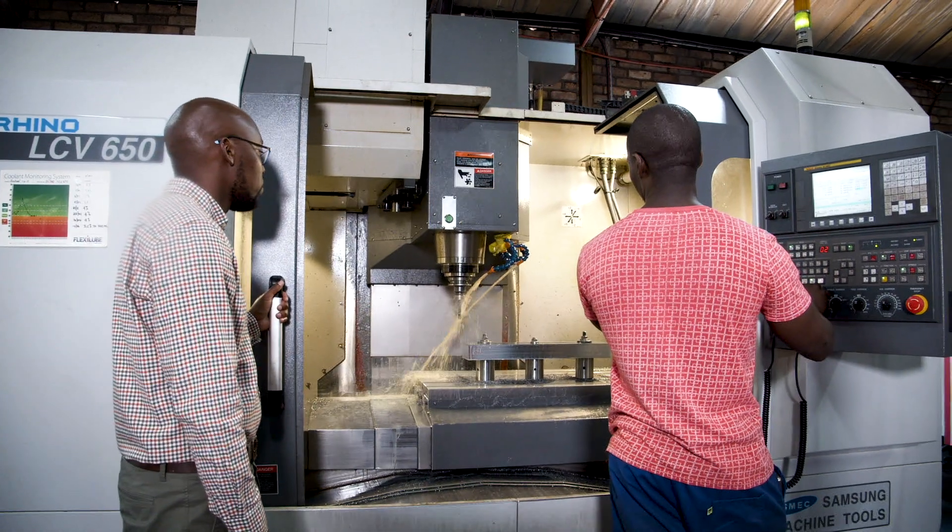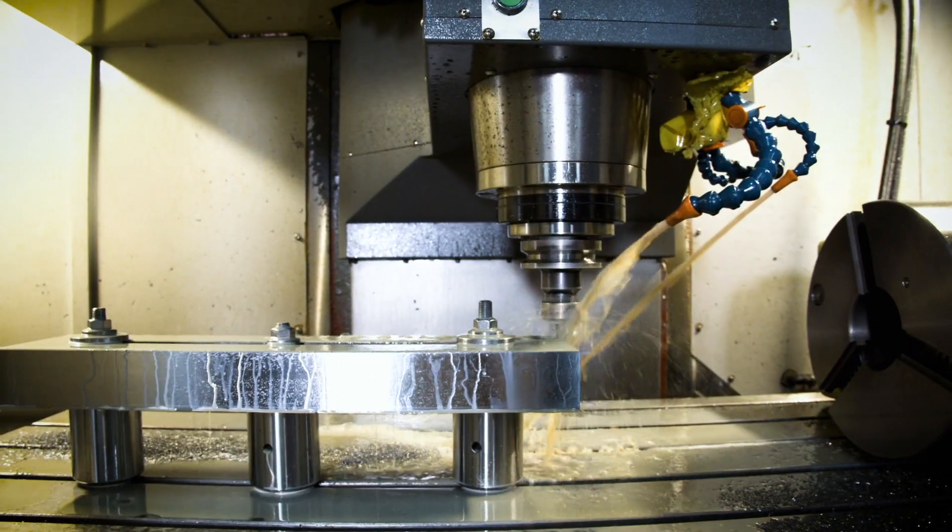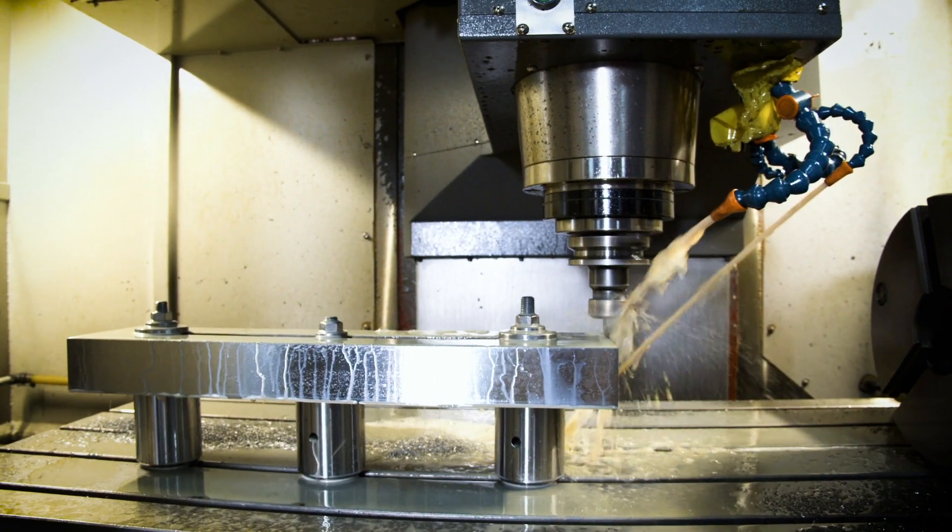Now they will be able to continue and do the simulations themselves, which means that they will be able to save more money going forward.